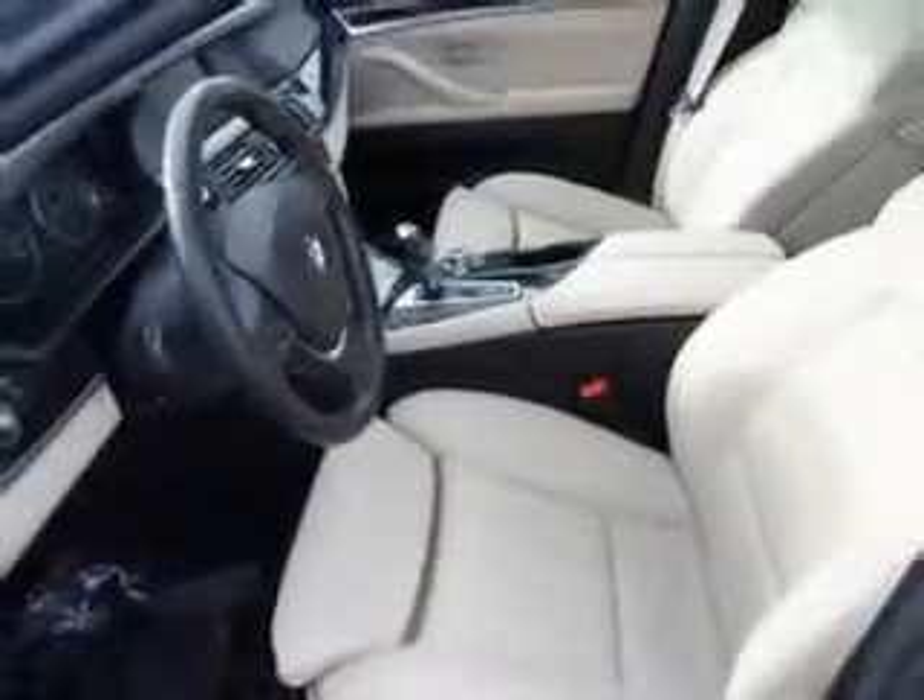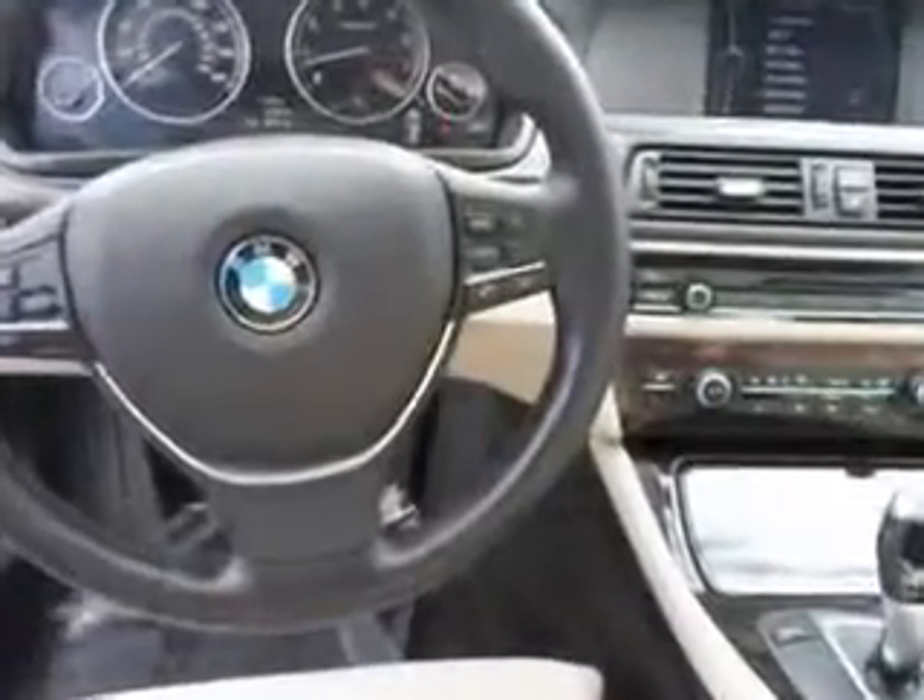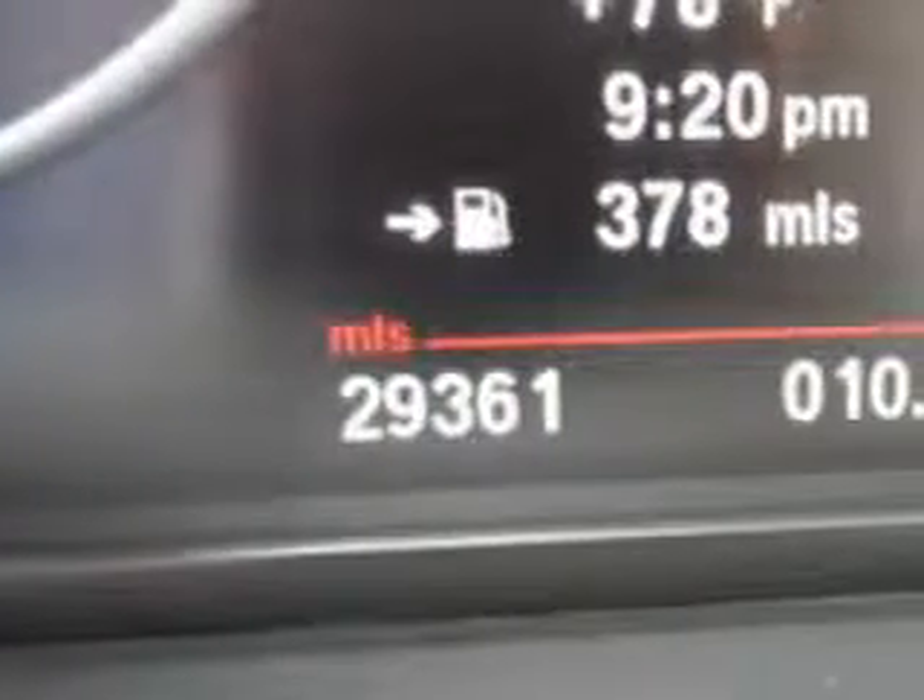You will love this space gray metallic 2011 BMW 5 Series Sedan 528i, equipped with a 6 cylinder engine and an automatic transmission. Enjoy an exceptional 32 miles to the gallon on this luxury car, with features like leather upholstery and moonroof.